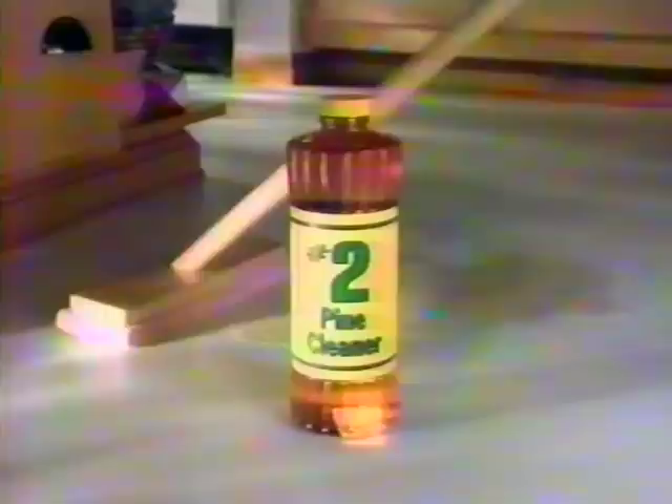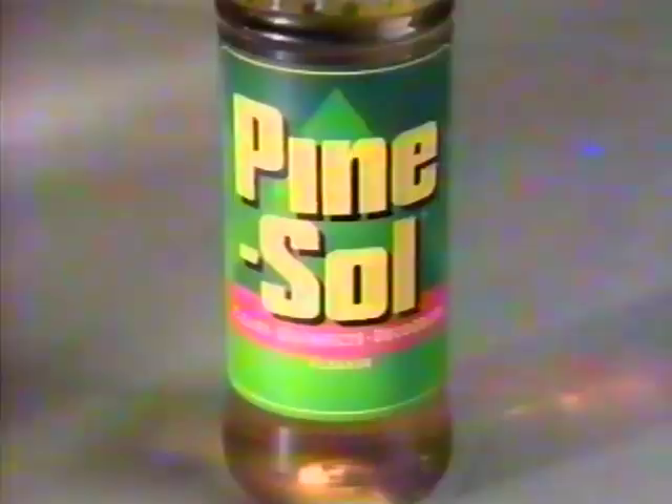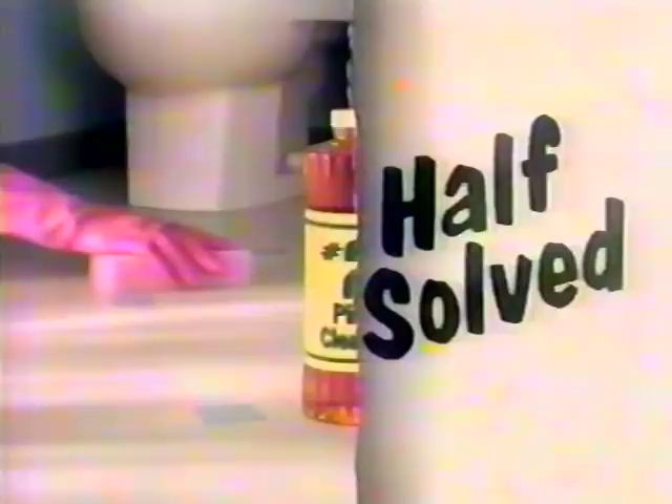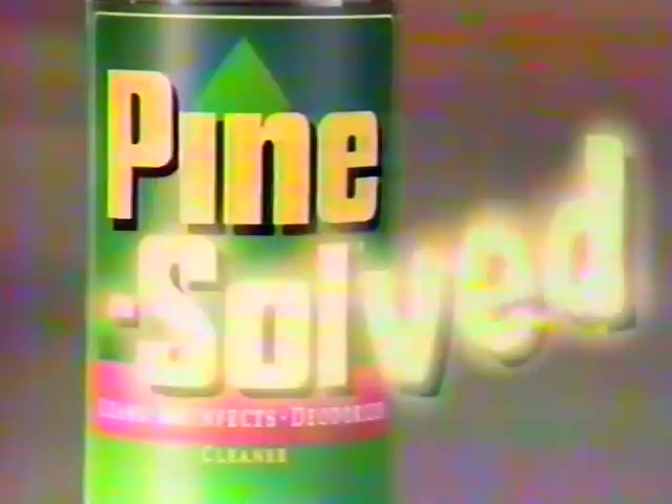The number two pine leaves grease half-solved. You want it Pine-Sol'd. Pine-Sol has twice the active ingredient, so grease is easily solved. Pine-Sol'd. The number two pine only half-solves the germ problem. You want it Pine-Sol'd. Pine-Sol means staph germs get solved. Pine-Sol'd. Use less than Pine-Sol? Not at our house. It's only half-solved until it's Pine-Sol'd.